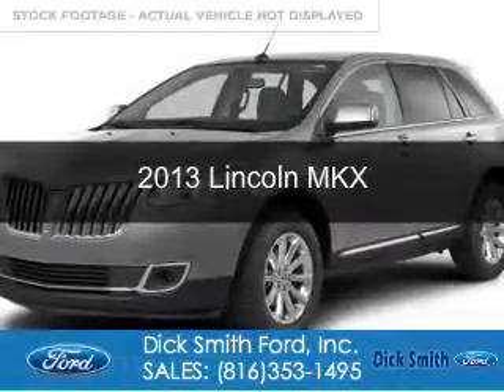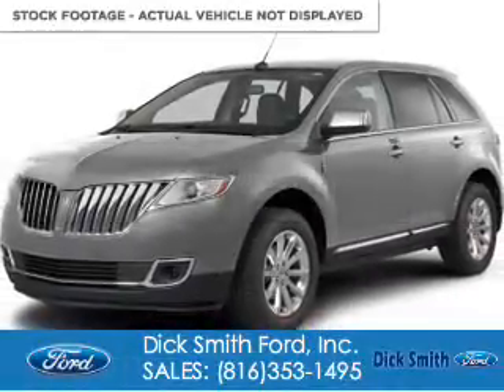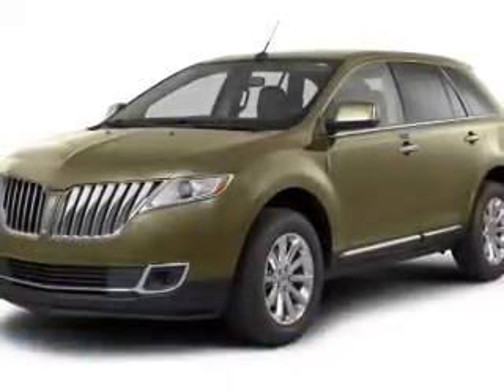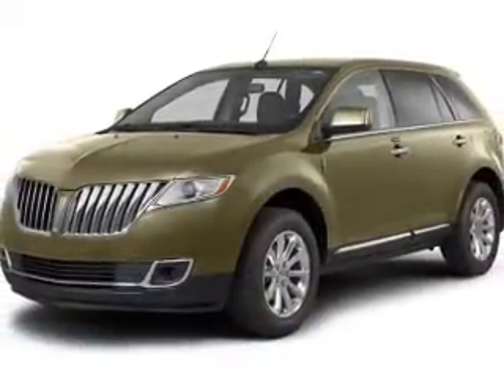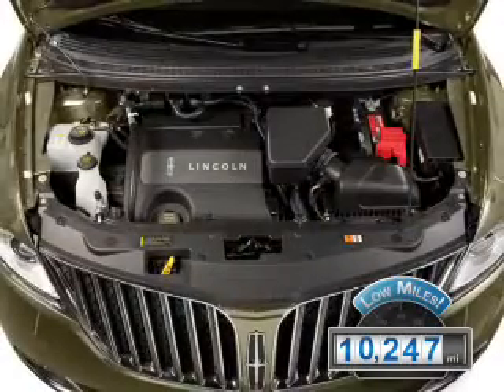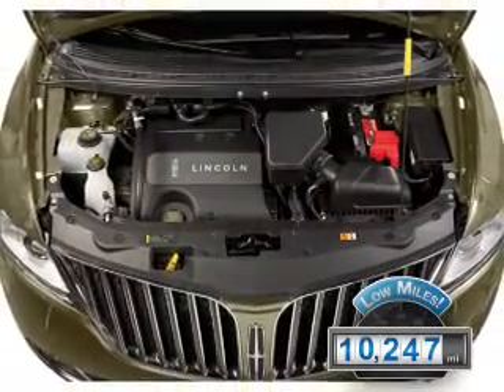This is a used 2013 Lincoln MKX, powered by all-wheel drive, a 3.7 liter 6-cylinder engine, and a 6-speed automatic transmission. With fewer than 15,000 miles, this vehicle has a long road ahead.